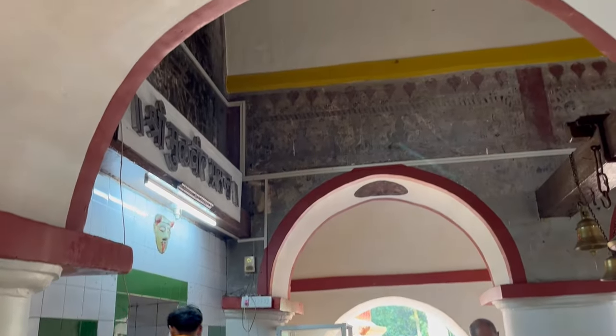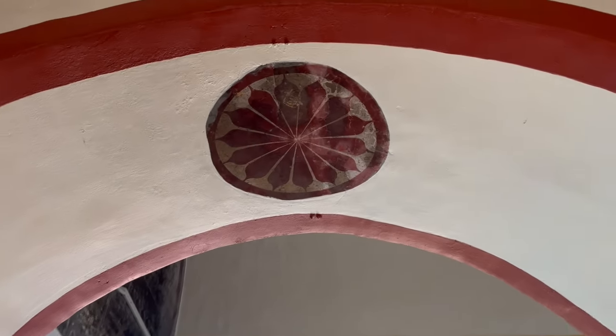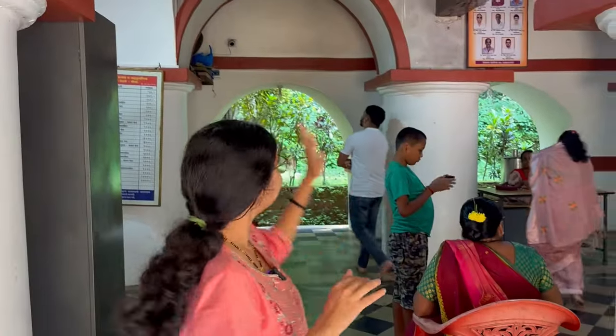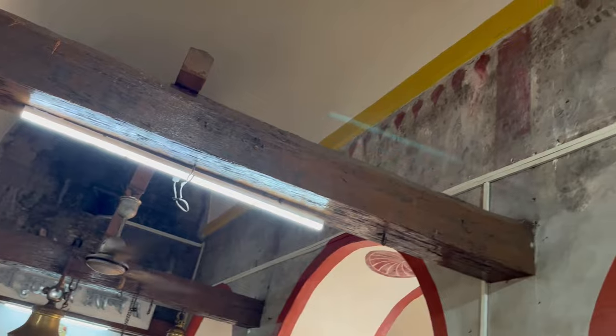In the main hall, that is the Sabha Mandap, you can see some old Kavi designs. Below each arch there are Kavi geometric designs with different patterns on different arches. Behind, there is also a warrior figure done in Kavi style, not mural. You can see the whole Mandap was beautifully decorated with paintings, but because it is exposed to a lot of moisture and humidity, it has been destroyed over time.